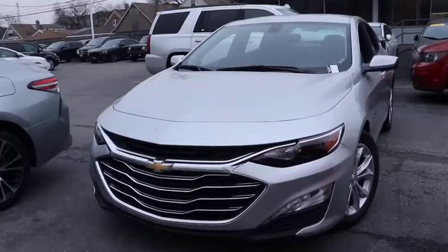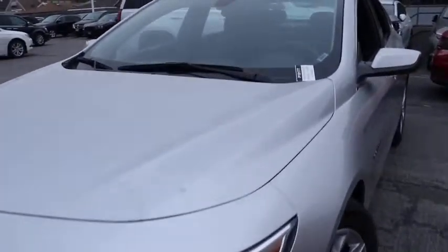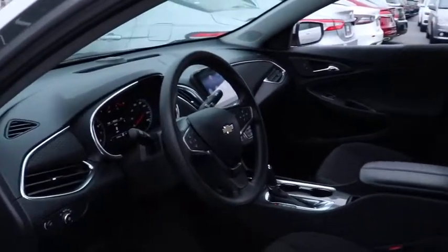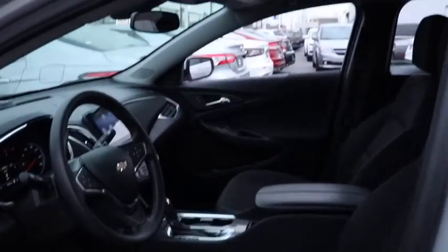You are going to love the 2020 Chevrolet Malibu, a combination of performance and fuel economy. The Malibu is a great commuting car. This vehicle has less than 30,000 miles. Here are some of this vehicle's great options.